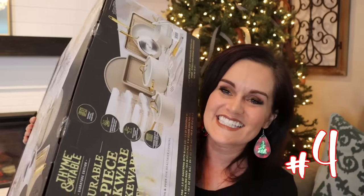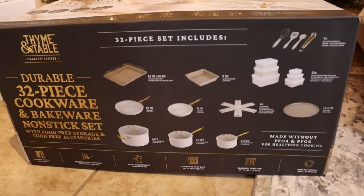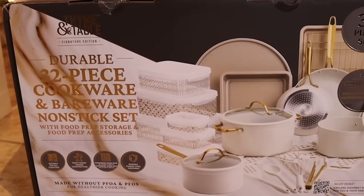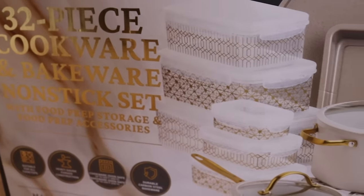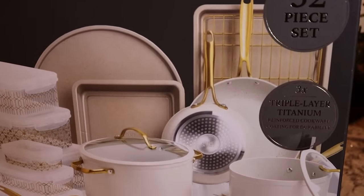Next up I am so excited for this — my husband's getting this for me and he doesn't know it yet. Do you ever shop for your own Christmas presents? It is this beautiful pots and pans set that comes with containers, kitchen utensils, and beautiful cookie sheets. Sometimes your pots and pans just get tired and you need something new. It's super highly rated. This one is kind of a creamy ivory color with gold accents, but it also comes in black and gold.